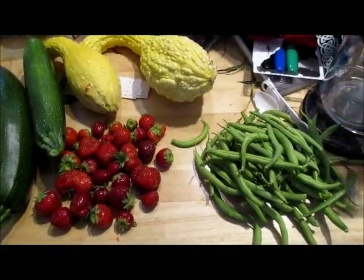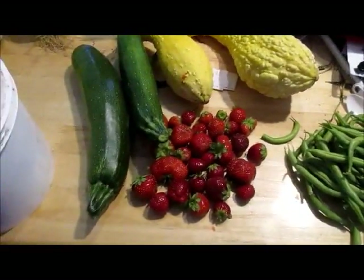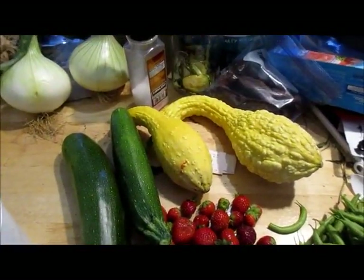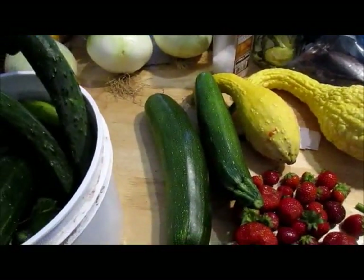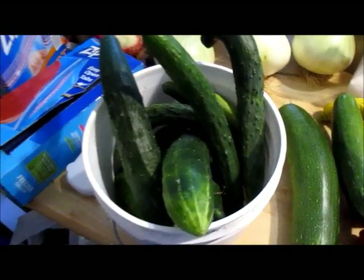This is Wednesday's harvest. Got a mess of green beans, a mess of strawberries, two krypnik squash, two zucchini, and a bucket full of cucumbers, so I am definitely making pickles tomorrow.